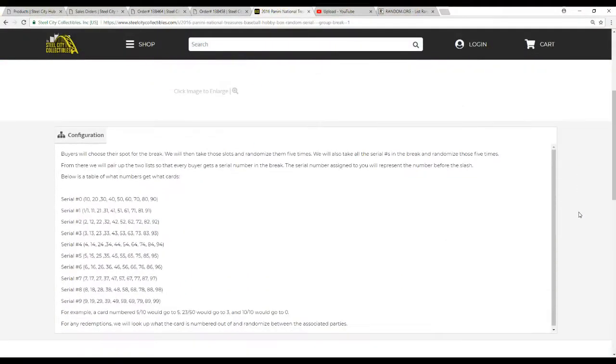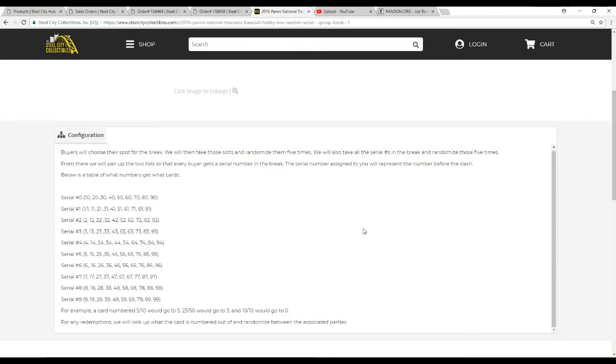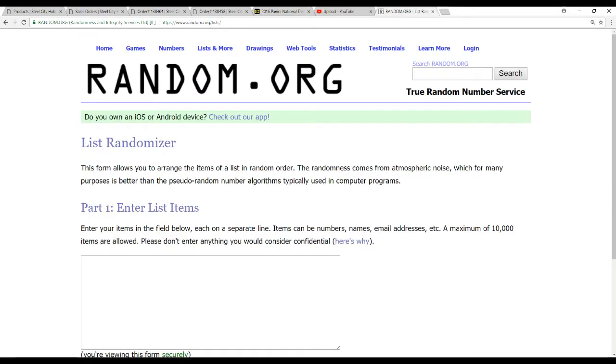Let's go over the rules. We're going to take all the names and all the numbers five times each. Bars show their slot for the break. We're going to pair those two lists up after we randomize them, and that will be the number you get for the break. The number assigned to you represents the number before the slash. So, card 5 of 10 will go to 5, 23 of 50 to 3, and 10 to 0. If there are any redemptions, we'll look, but the card is numbered out of and randomized between those parties. Ten names.